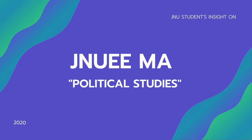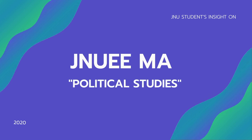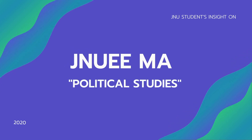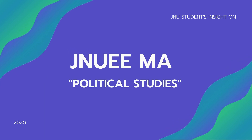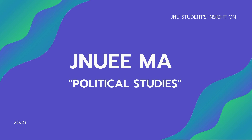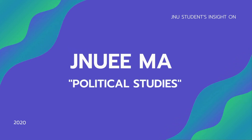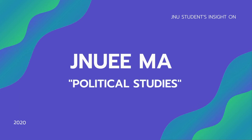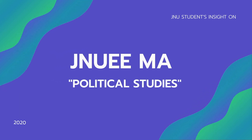Hi guys, welcome to my channel. This is Ritika Raj and today we're going to talk about how to clear JNU entrance examinations. If you've clicked on this video, I'm assuming you are an aspirant or someone who is preparing or wants to prepare for JNU entrance examinations — specifically for master's in political studies.